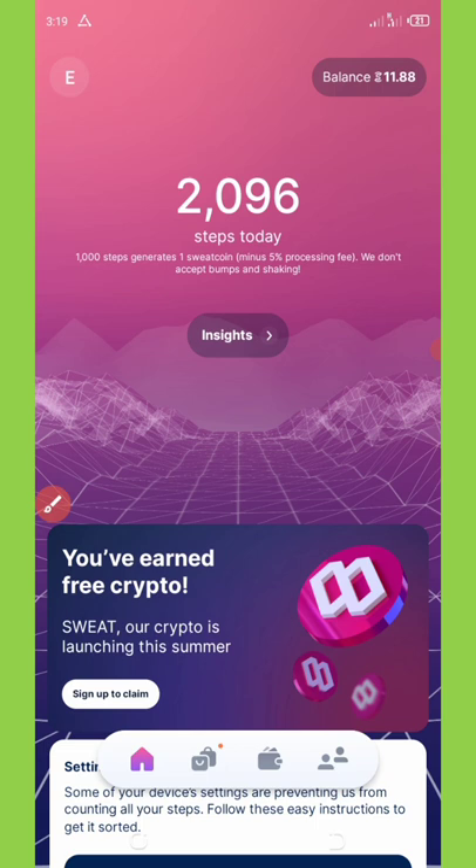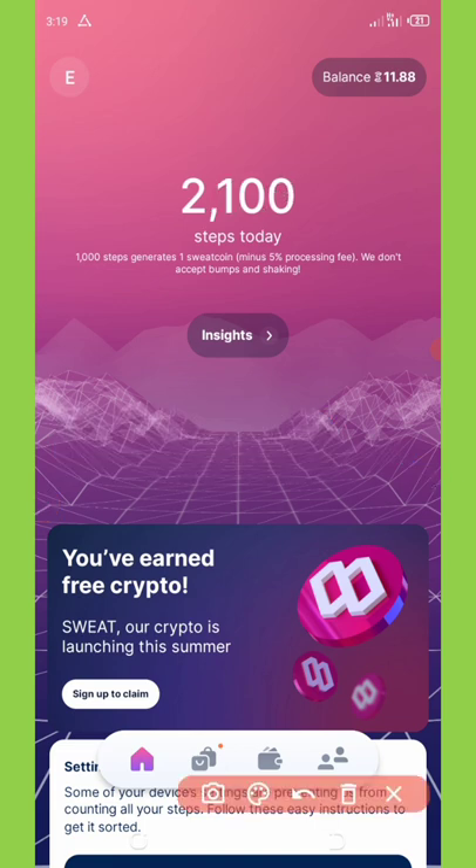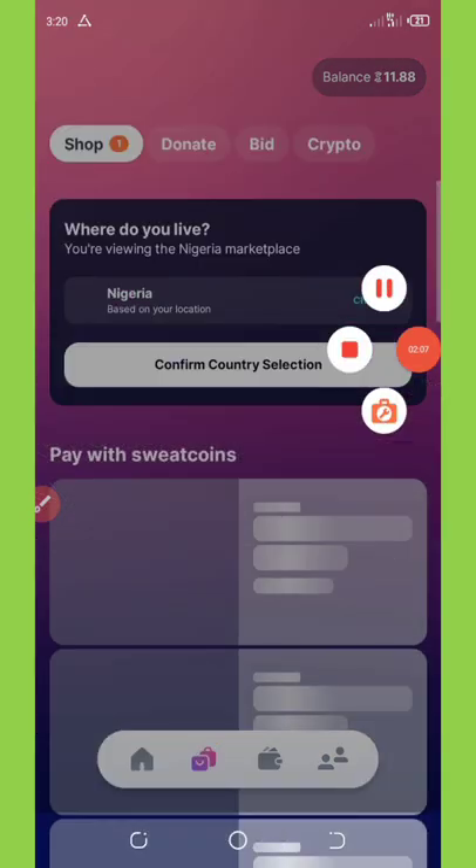That's how this application works. Once you register you're going to get a free daily bonus. To get your bonus, click on the icon marked with the red pen on screen.